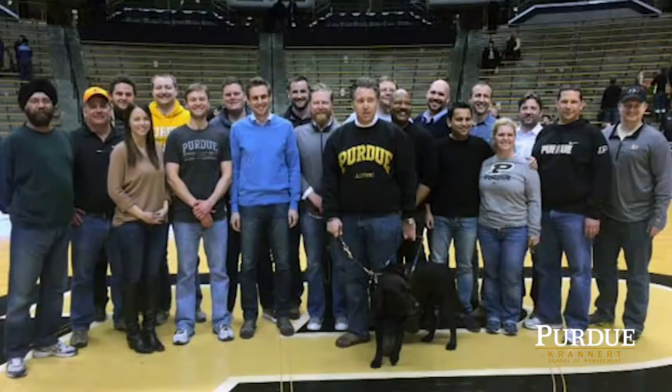Also, depending on the module, we'll have company visits to complement the courses you're going through. We'll have career management support provided, guest speakers, and social activities — all things that help emphasize the learning from the online component but also help you build relationships across the cohort.